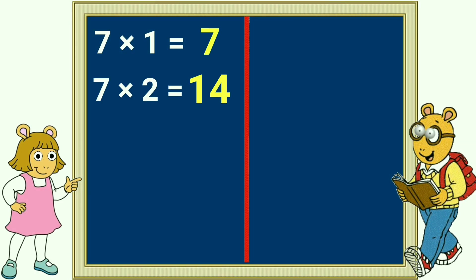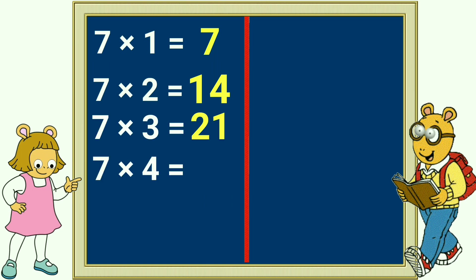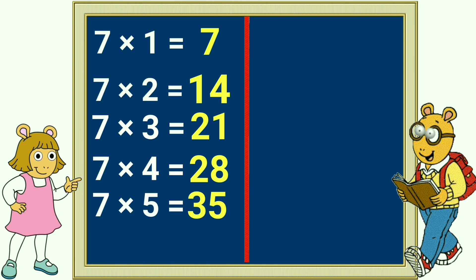7 x 2 is 14, 7 x 3 is 21, 7 x 4 is 28, 7 x 5 is 35, 7 x 6 is 42.